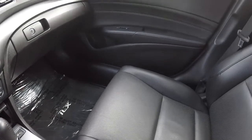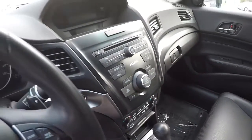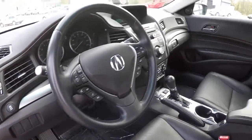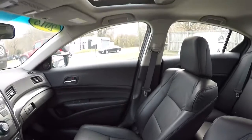We've got two keyless fobs there. The layout is really nice — leather steering wheel, audio, Bluetooth.